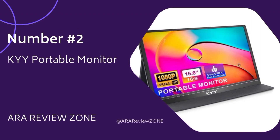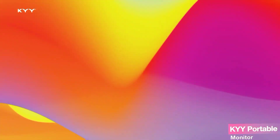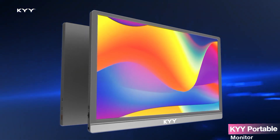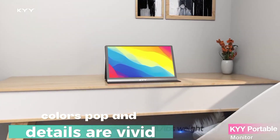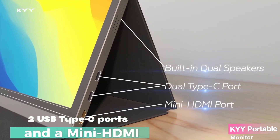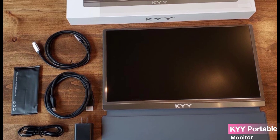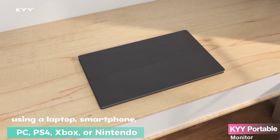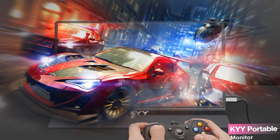Number 2: The KYY Portable Monitor features a 15.6-inch advanced IPS screen with a wide 178-degree viewing angle. With a resolution of 1920x1080, this monitor delivers breathtaking FHD visuals that are perfect for gaming and multimedia. Thanks to its HDR technology, colors pop and details are vivid, giving you an immersive experience. Equipped with two USB Type-C ports and a mini HDMI port, you can easily connect it to a variety of devices — whether you're using a laptop, smartphone, PC, PS4, Xbox, or Nintendo Switch.